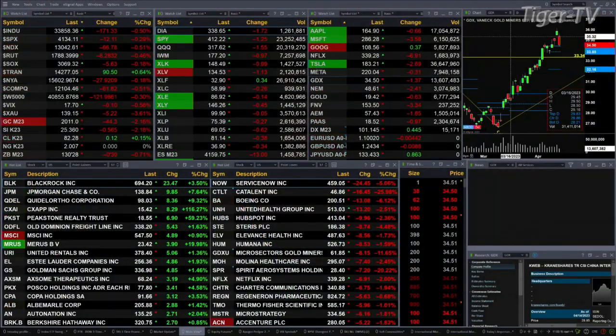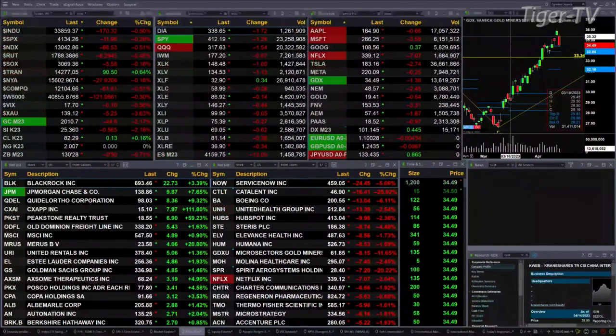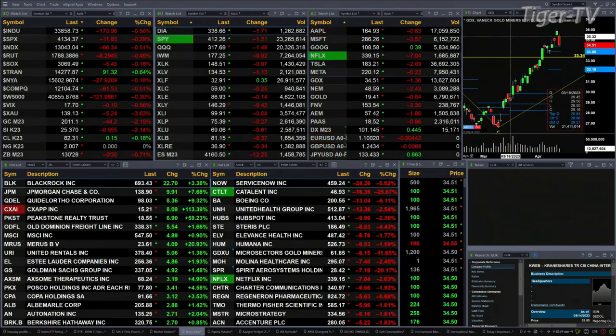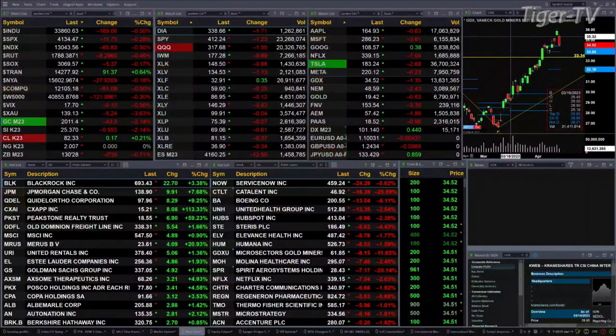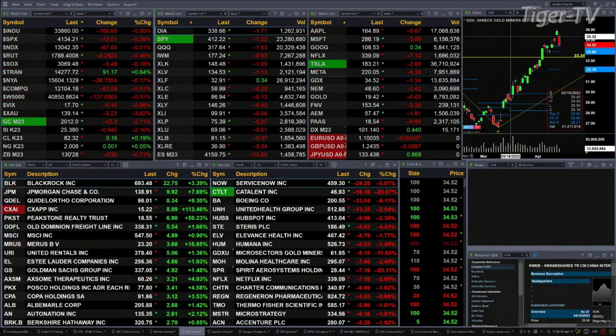The transports are up 91 points. Otherwise, all other U.S. indices are trading to the downside. The Dow is off 170 points, about a half a percent. The S&P is down 12 points, three-tenths of a percent. The Nasdaq is off 165 points, half a percent. The Russell is down eight points, also half a percent.